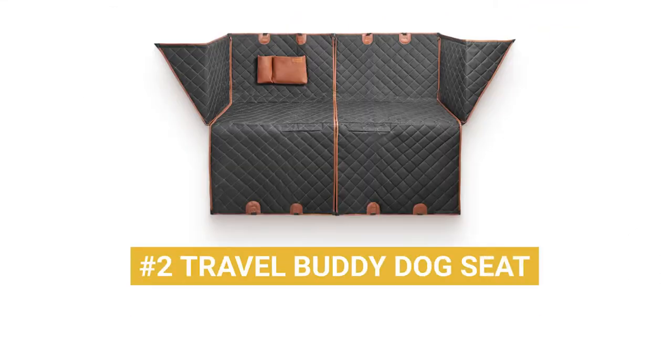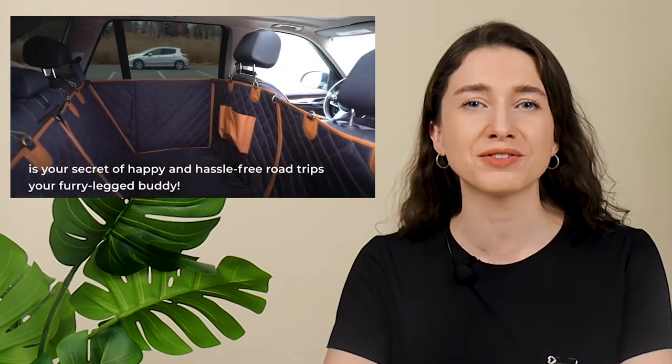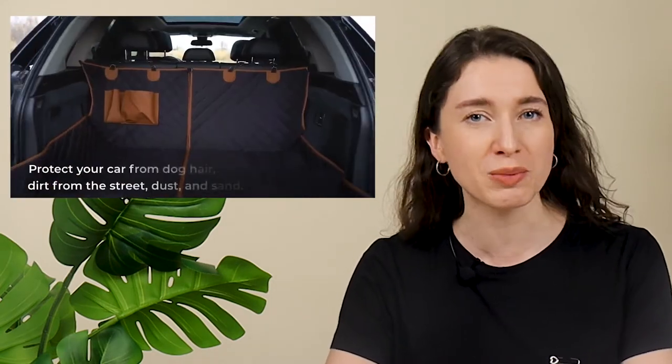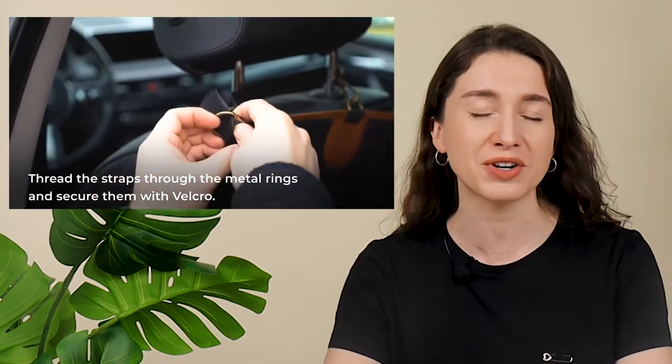Product number 2: Travel Buddy Dog Seat. Family trips aren't complete without your furry four-legged friends, right? Aulis hasn't forgotten about man's best friend, allowing you to make accommodations for pets on vacation with the Travel Buddy Dog Seat Cover. Scratch-proof and waterproof 600D Oxford cloth provides premium performance and comfort, while easy anchors and hooks make for a fuss-free installation.